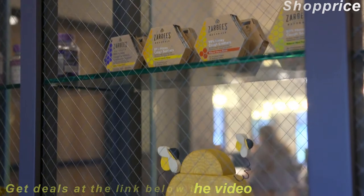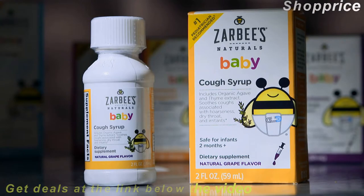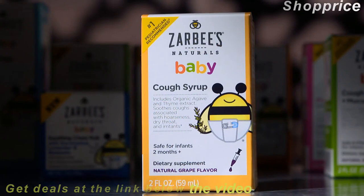He had read a clinical study about the effectiveness of dark honeys. So with his own four sons as test subjects, he developed a dark honey-based cough syrup mixed with zinc, vitamin C, and natural flavors. Since then, Zarbak's Naturals has grown to include dozens of products for adults, children, and babies, including a honey-free agave-based cough syrup for little ones under 12 months old.